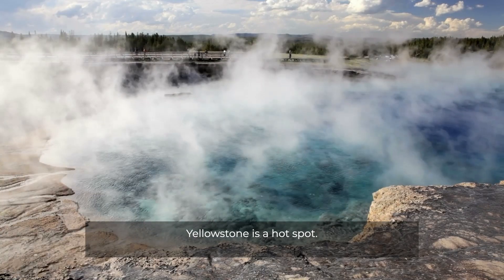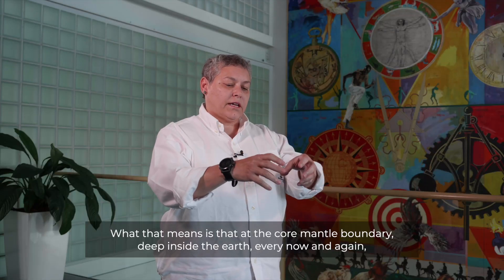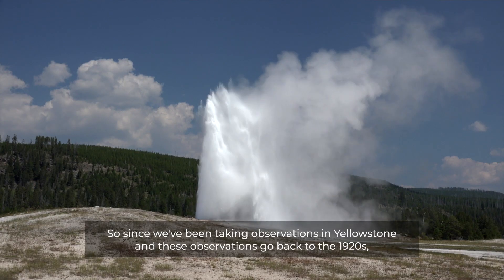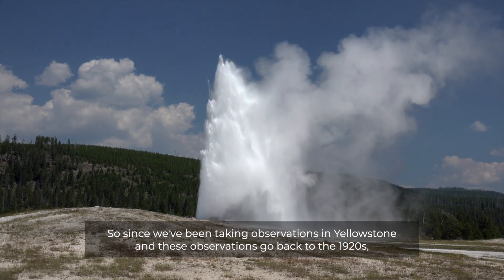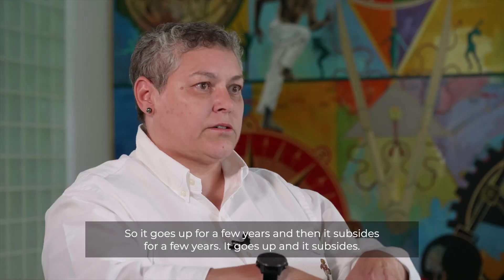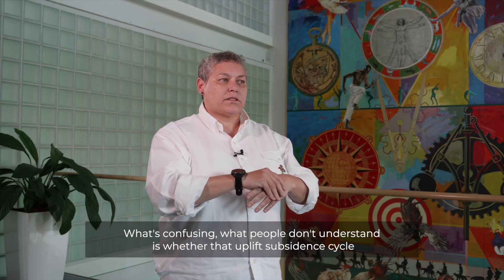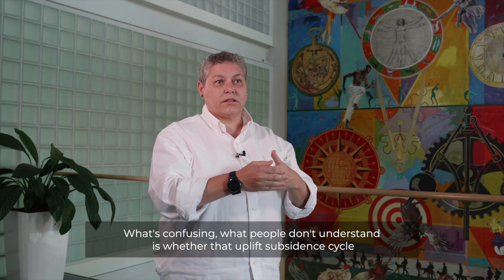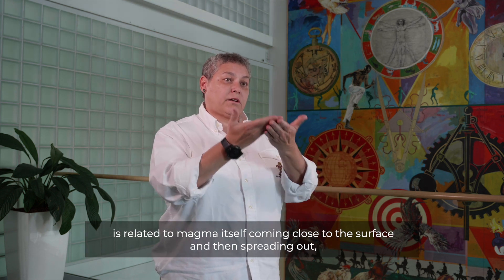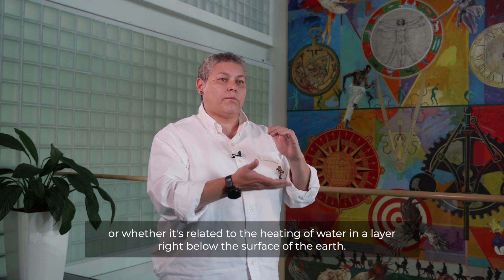Yellowstone is a hot spot, which means that at the core-mantle boundary deep inside the earth, every now and again a big blob of magma comes up and expresses itself at the surface. Since we've been taking observations in Yellowstone — and these observations go back to the 1920s — there's evidence that the caldera itself breathes: it goes up for a few years and then it subsides for a few years. What people don't understand is whether that uplift-subsidence cycle is related to magma itself coming close to the surface and then spreading out, or whether it's related to the heating of water in a layer right below the surface of the earth.